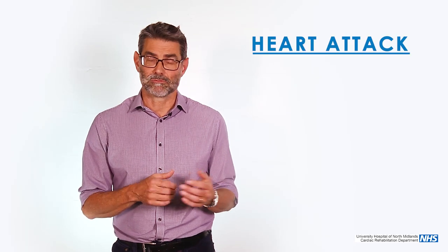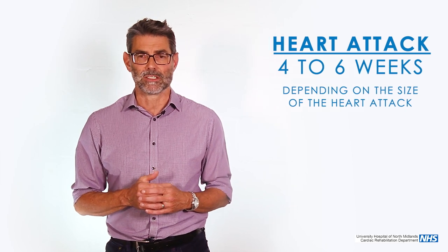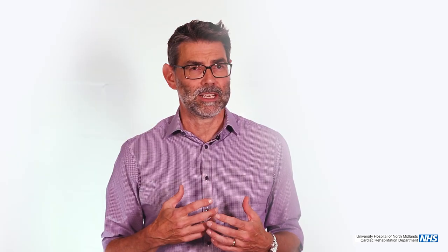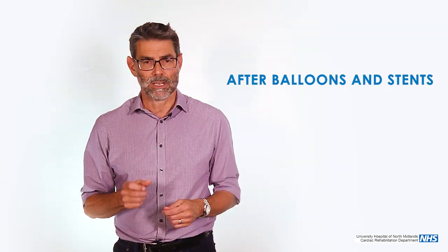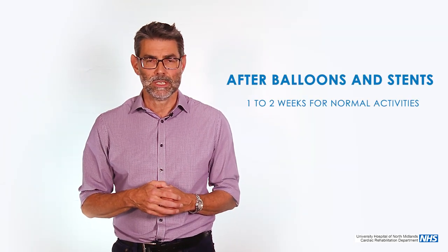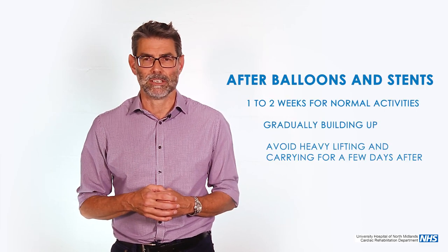After a heart attack, four to six weeks — but it very much depends on the size of the heart attack. If you had a very small event, within a week or two you can be pretty much back to normal. If you've had a big heart attack, you may never return completely to normal. After balloons and stents, usually it's a week or two, gradually building up, but a couple of days really in terms of heavy lifting and carrying.